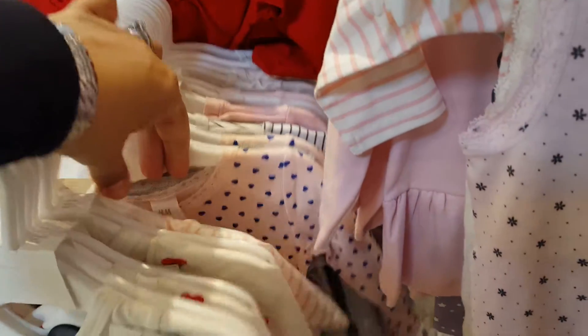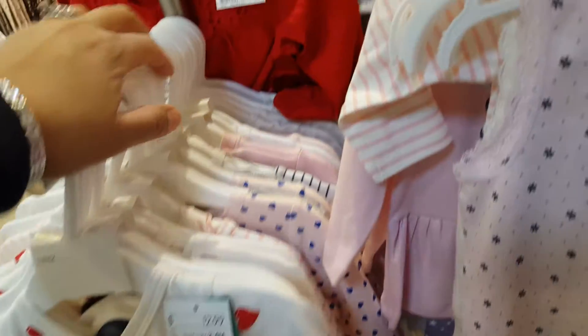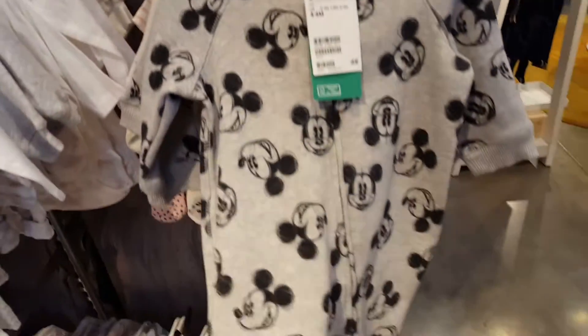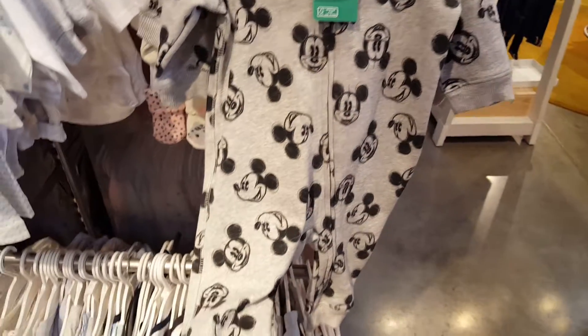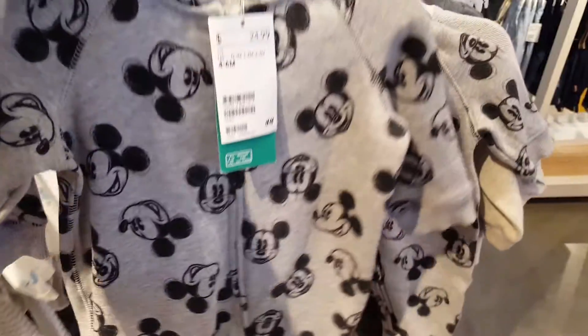Looking for Elizabeth, looking for Elizabeth. I know that's big stuff over here. Oh my gosh — this is so stinking cute!